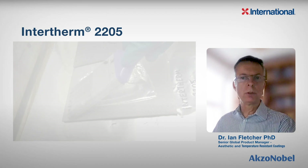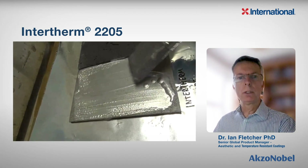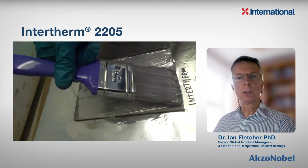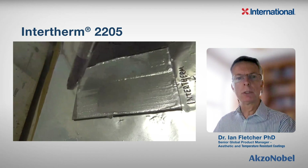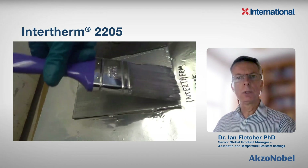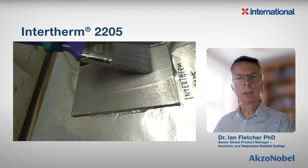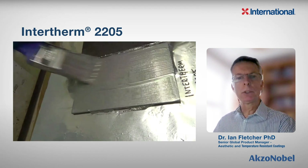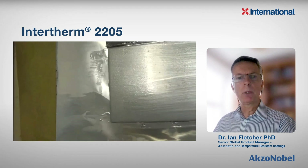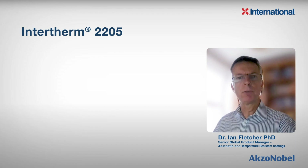Let's take a look at some of Intertherm 2205's product features in more detail. When Intertherm 2205 is applied to hot steel, note how well it adheres to the brush, enabling excellent transfer efficiency from can to substrate. The next thing to note is how workable the coating is on hot steel — this is its hot spread characteristic. There is very little solvent released, and the coating clearly maintains a long wet edge time, allowing it to be applied in a smooth fashion with a low level of brush marks remaining in the film.